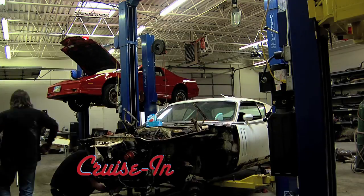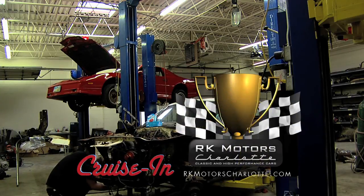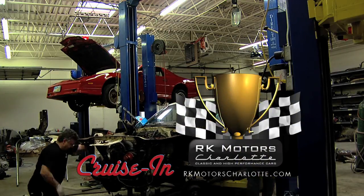Coming up — we took it apart piece by piece, started bagging everything, labeled everything. The restoration of the last Hemi is next on Cruise In, presented by RK Motors Charlotte.